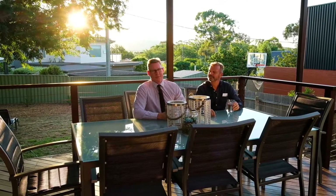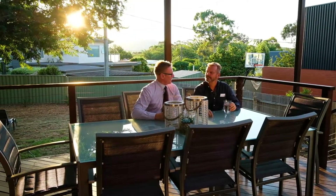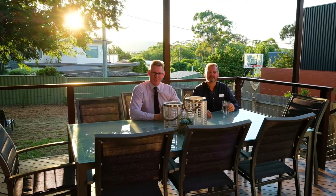What do you think, Andrew? I couldn't agree more, Stephen — what a beautiful place it is out here on the deck. We're really looking forward to seeing our buyers come through the next open home. We'll see you then.